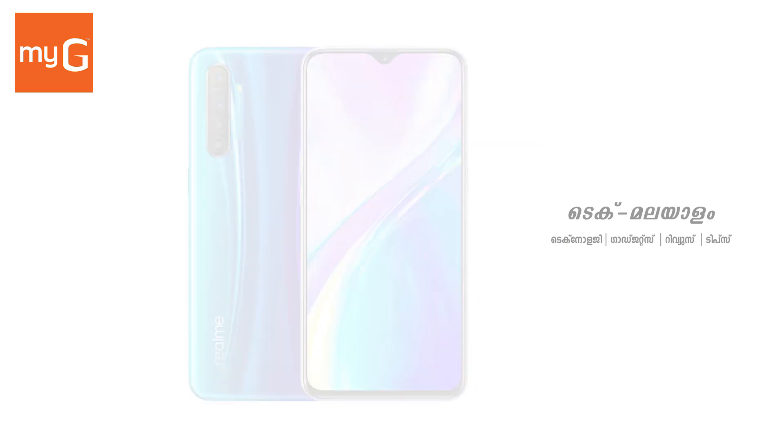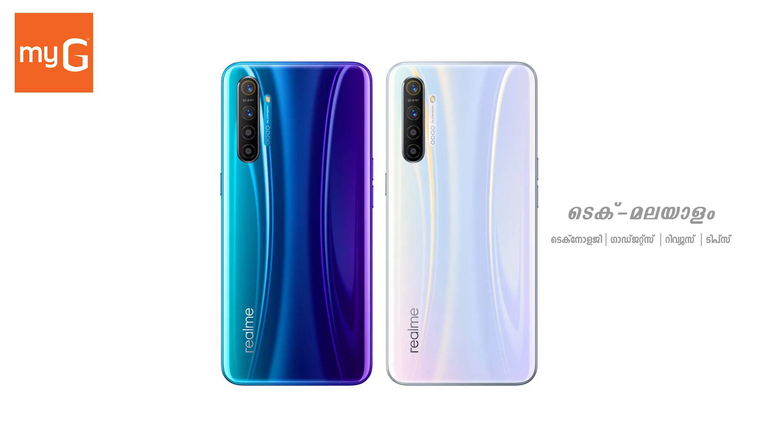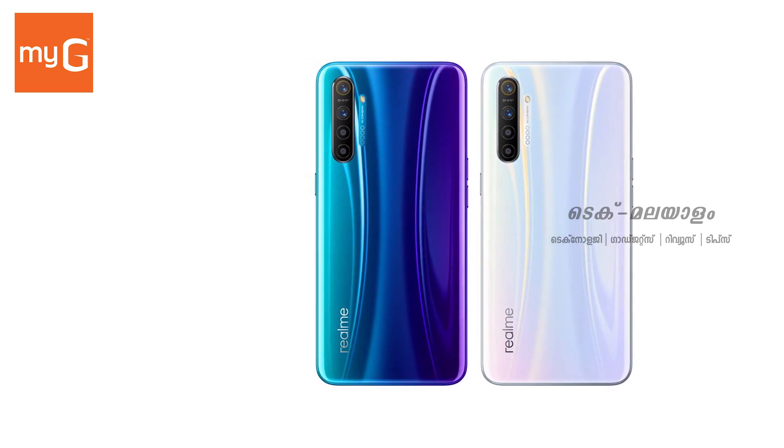The Realme XT features an under-display fingerprint sensor, 4000mAh battery capacity, and supports 20W fast charging. The price is ₹18,999.